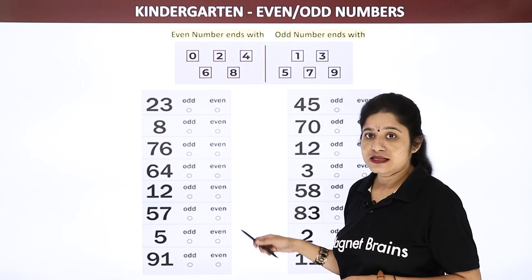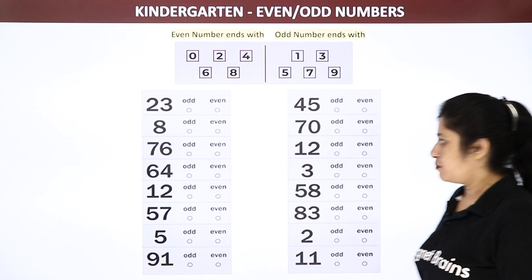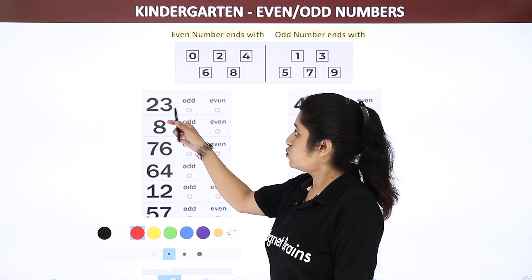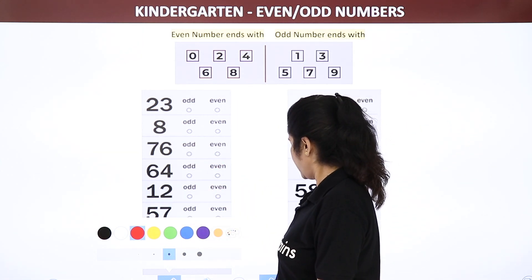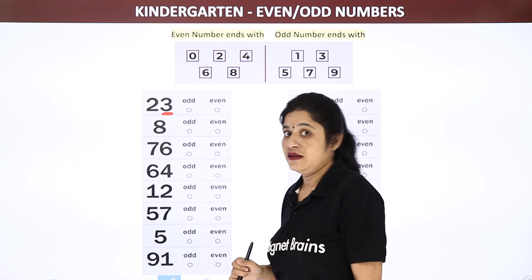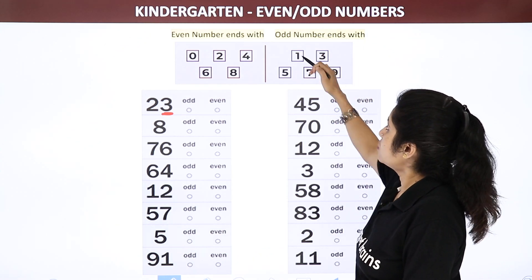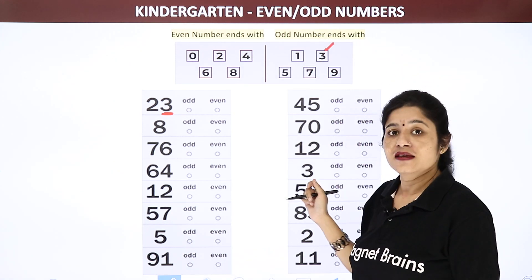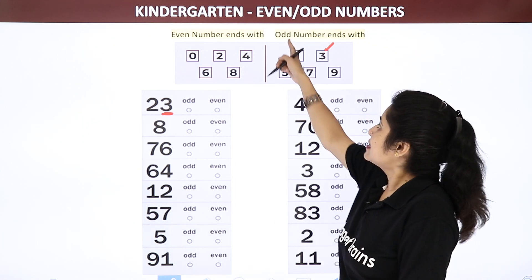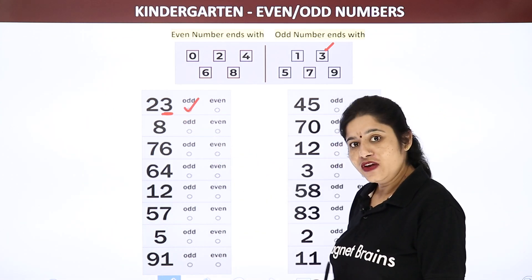Now let us see some numbers and how we can identify odd numbers and even numbers. See the first number — it is 23. Now, see the last digit given is 3. This number is ending with 3. What we have learnt is that odd numbers ends with 1, 3 — so here I can see 3. So, is it an odd number or an even number? Yes, this is the odd number, because this number is ending with 3.